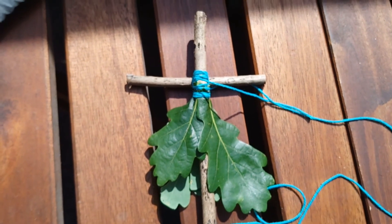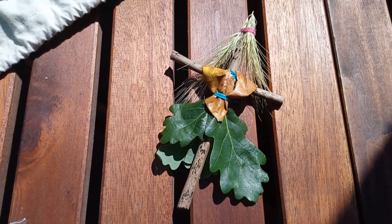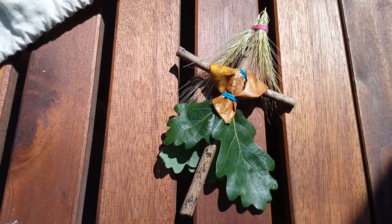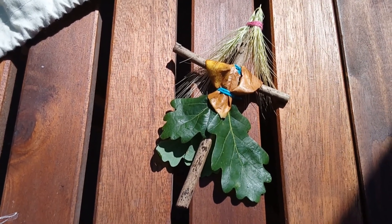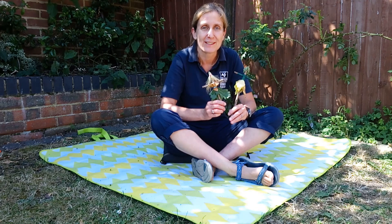Now, what for her top? There she is — my finished nature buddy. I've given her a leaf for a top and some spiky grass for her hair, and then I've drawn her face on with my felt tip pens. She's ready to join in our 30 Days Wild adventures with my other nature buddy.